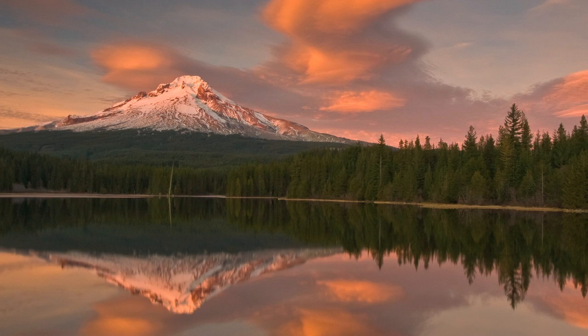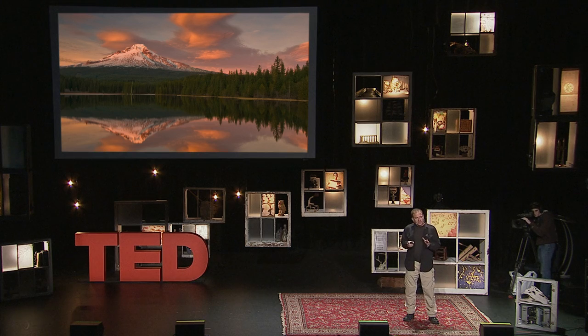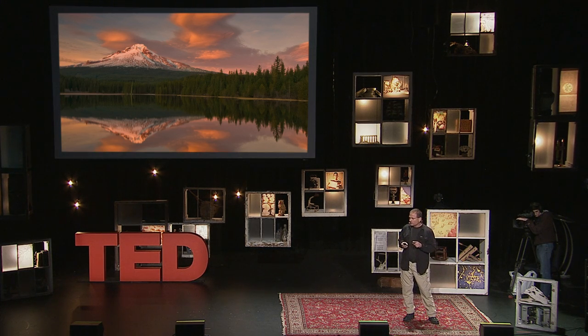Mount Hood is only one hour's drive from Portland, the largest city in Oregon, where over two million people live. Now, the most exciting thing for a cave explorer is to find a new cave and be the first human to ever go into it.